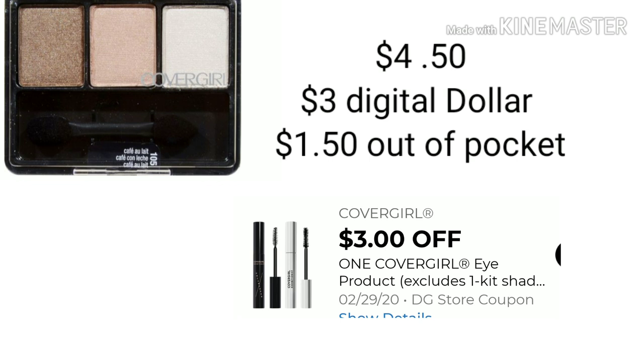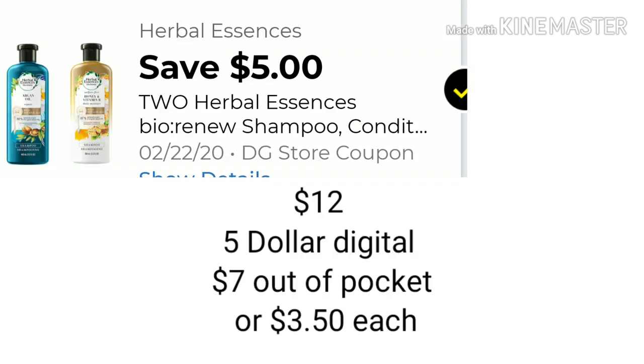The next item is the CoverGirl Eyeshadow. We got a new $3 off digital. The item is $4.50 — with the $3 digital you'll be paying $1.50 out of pocket. The next new digital is $5 off when you buy two Herbal Essences. They are $6 each, making them $12. Apply that $5 digital and you'll be paying $7 out of pocket, or $3.50 each. With your $5 off of $25, this makes for a good item to add if you need it.